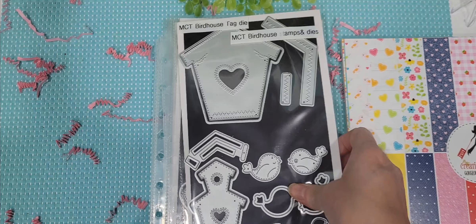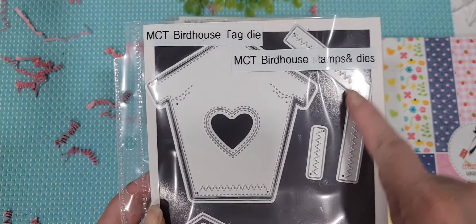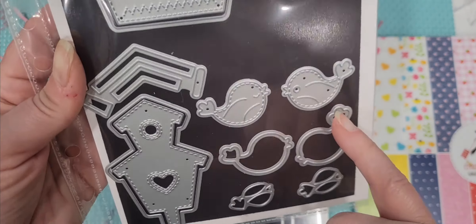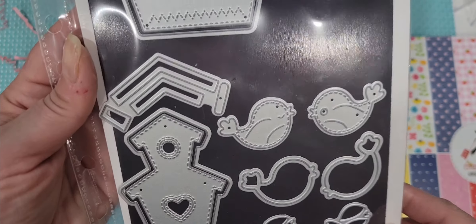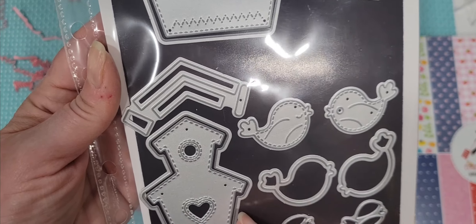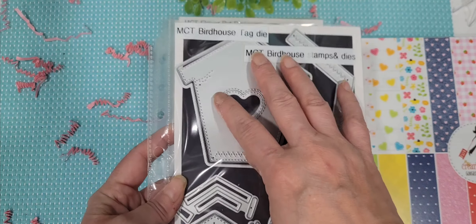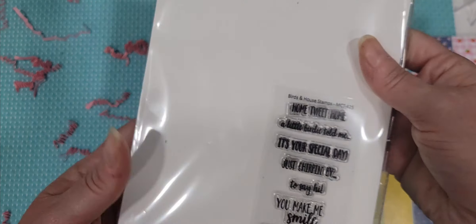We also have the new My Creative Time birdhouse tag die with the layering pieces and a backing piece, and then we have the birdhouse stamps and dies with the beautiful little birds. These birds are adorable and they all layer up so pretty. I love how she's done a backing layer for the bird, a backing layer for the birdhouse, as well as the big tag birdhouse. So that's two separate sets.